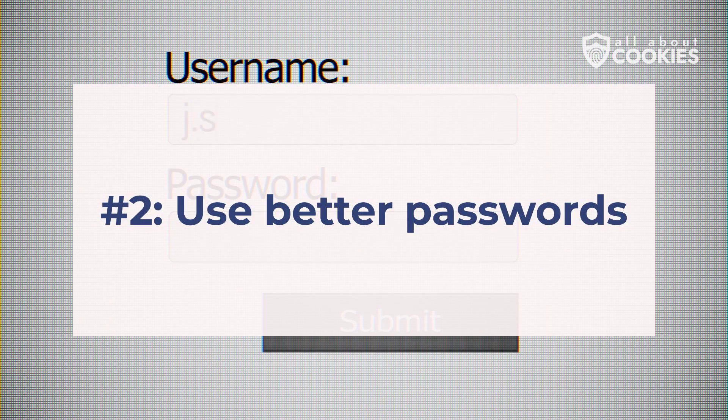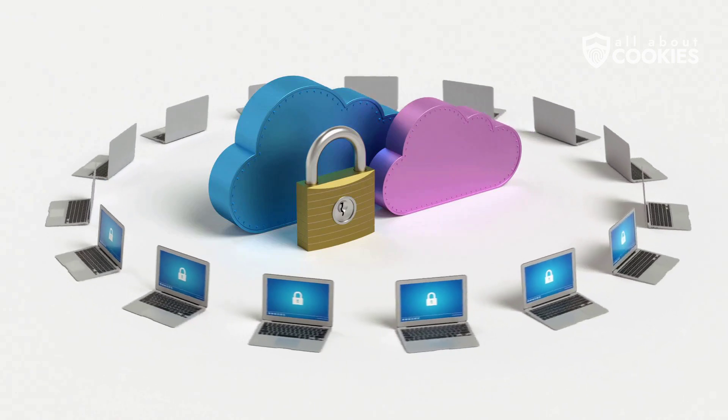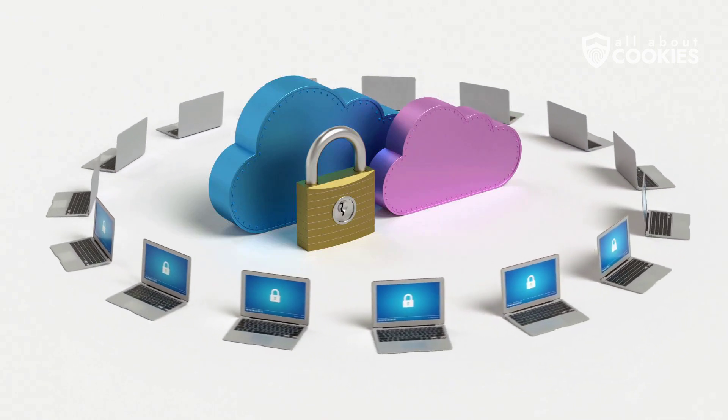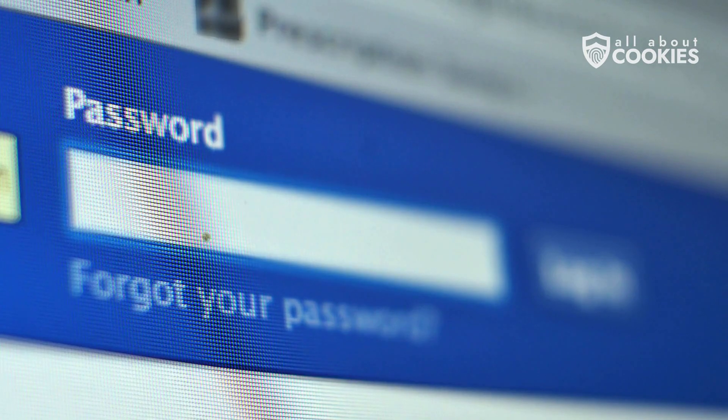Number two: use better passwords. Create unique, lengthy passwords containing lowercase letters, uppercase letters, numbers, and special characters. Avoid using the same password across multiple platforms. Consider using a password manager for safe storage and retrieval of your most complex combinations.